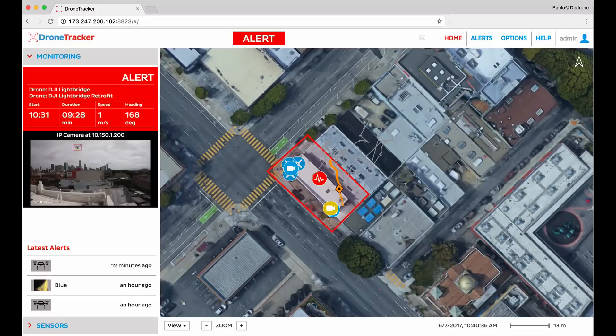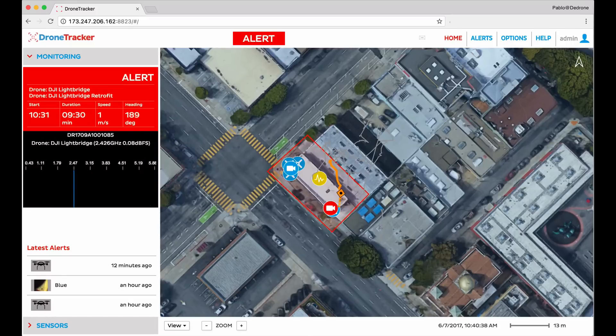As the drone flies around, the cameras continue to record the flight and plot the flight path on the map. At this point, the next step is to notify security personnel and trigger any appropriate alerts. If we've integrated countermeasures into the solution, we can optionally deploy those, but countermeasures are a topic of their own and we'll leave that for another video.